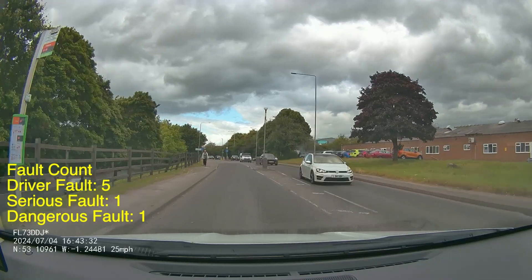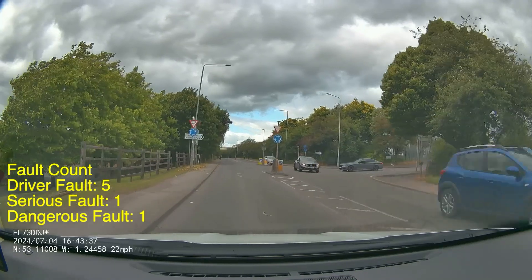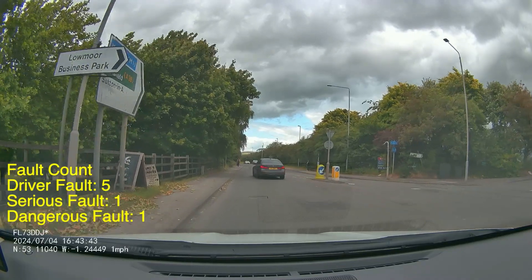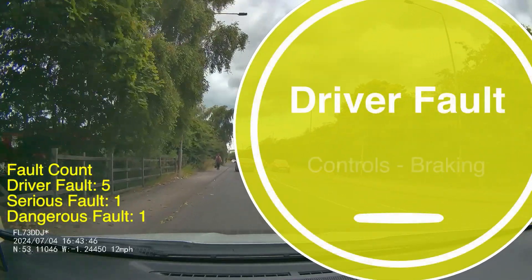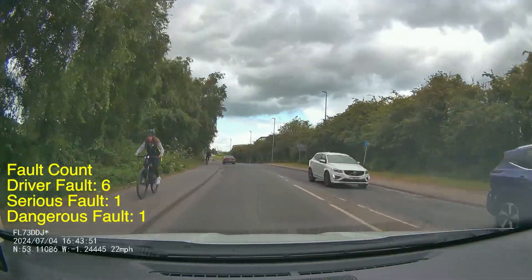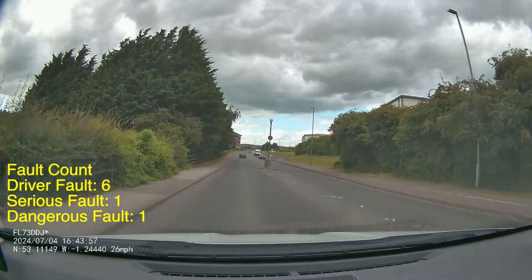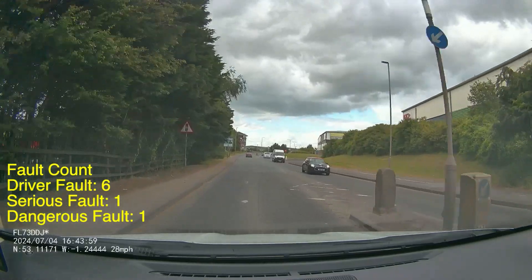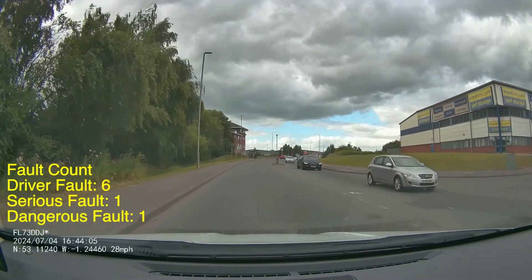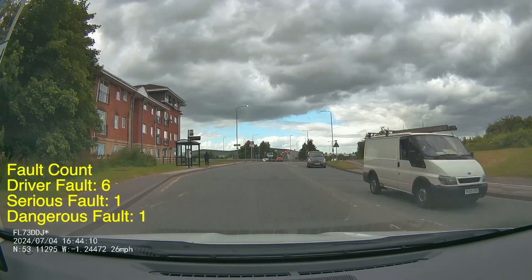Up ahead we've got a mini roundabout and the priority belongs to the car on the right waiting to pull out. The pupil is a little bit late to respond to that so the braking is a little bit firm — just a case of not realizing that car was going to go early enough. Because of the heavy braking that has to go down as a fault — I'm going to record it as a driver fault, not a serious, because there's nothing behind us when this happened. But that could very quickly escalate into a serious or dangerous fault if you've got traffic behind you, so be very careful about approaching junctions and make sure you're looking around, spotting that you've got a safe gap, and if there's anything coming be ready to stop.